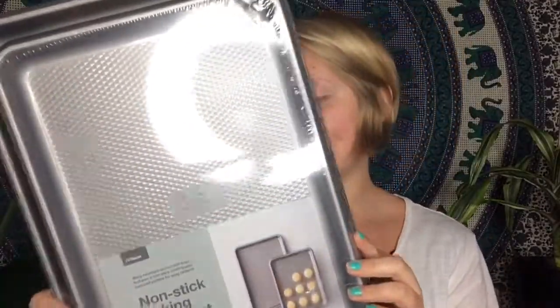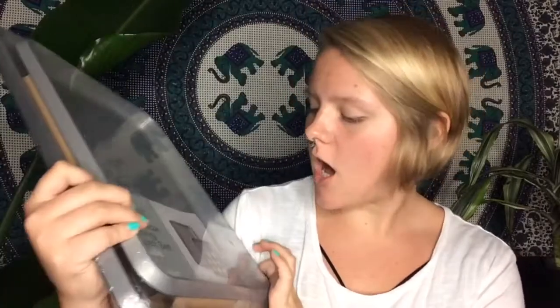Every kitchen has to have a set of baking sheets. I've got this two-pack — I think it was like $10 or $11. It's a non-stick baking sheet, just basic, so it works.